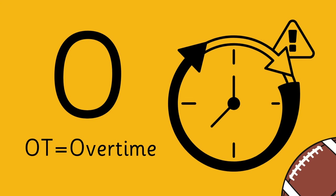Letter O is for Overtime — the period used to break ties in NFL games.